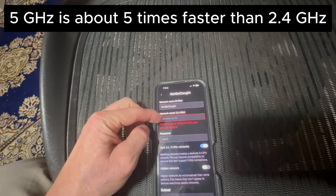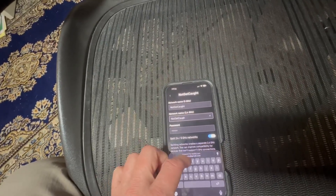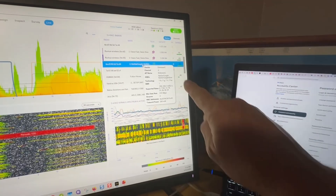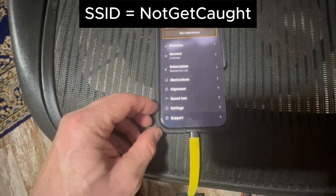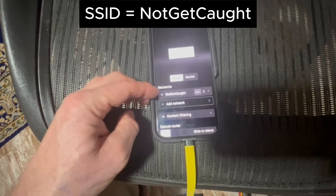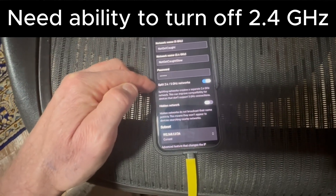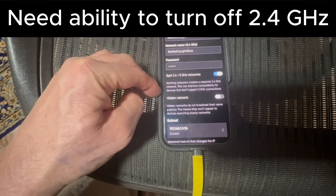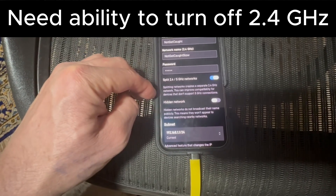So what we want to do is separate the 2.4 and 5 gigahertz bands by tapping this option and giving it a new name — 'Not Get Caught Slow.' You can see it's now broadcasting 'Not Get Caught Slow.' Here are two settings I recommend Starlink add in a software upgrade to allow somebody to use Starlink without getting caught: turn off the 2.4 gigahertz network, because it typically travels twice as far as 5 gigahertz, and with the 4x4 MIMO antennas inside the Starlink router, they can be picked up pretty far.